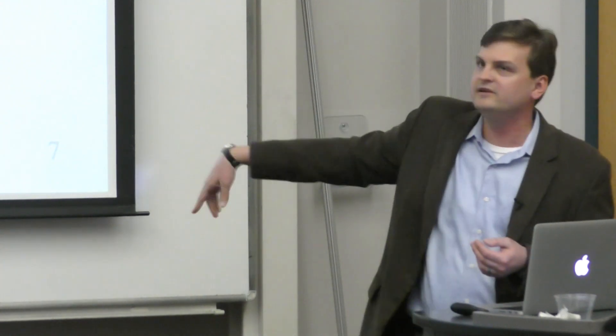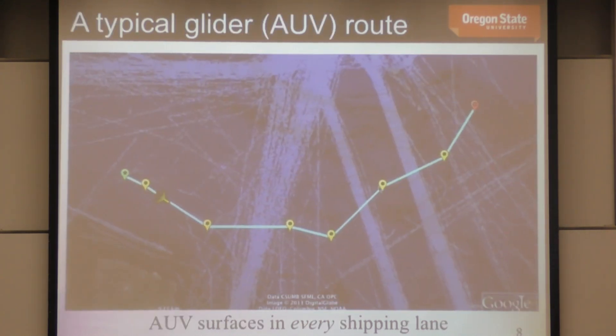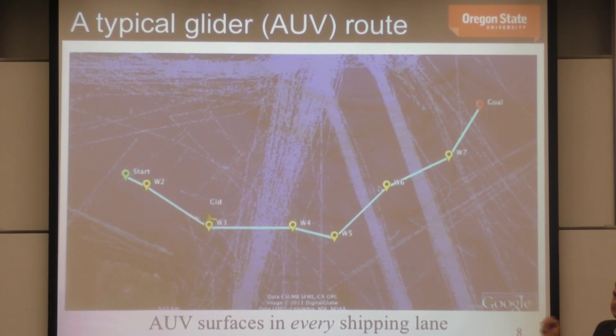The glider also needs to surface to beam data back home — once underwater it only has low-bandwidth acoustic communication. So it needs to surface to get data to the operator and to localize. You'd think: just avoid harbors and shipping lanes. This is an actual AUV from the USC lab that survived an incident but had its fin damaged by a passing ship. Even if you plan waypoints safely outside shipping lanes, that's not what actually happens.